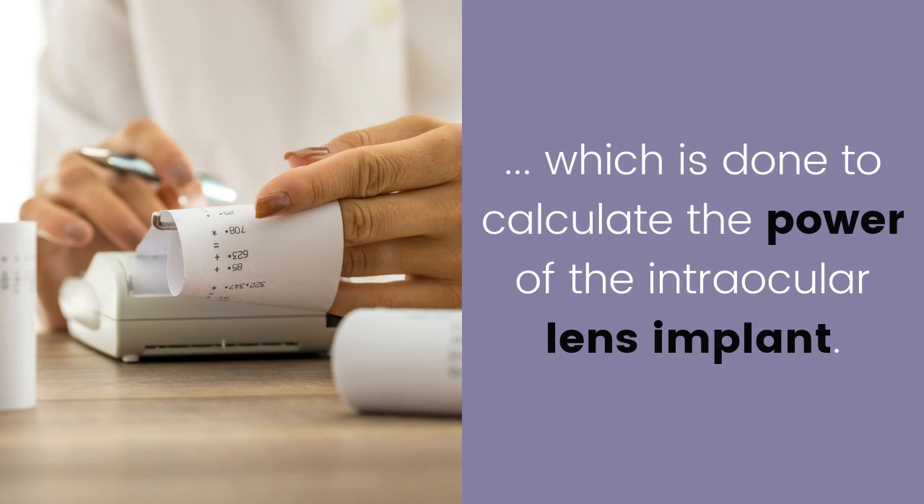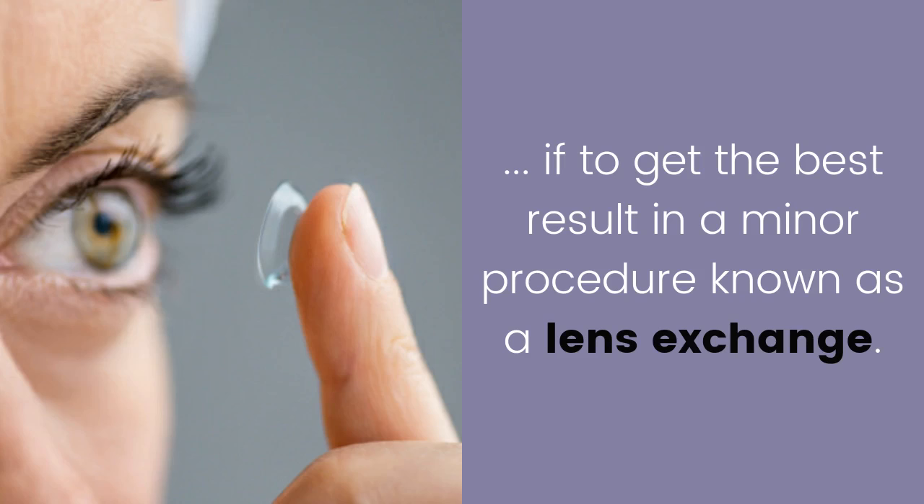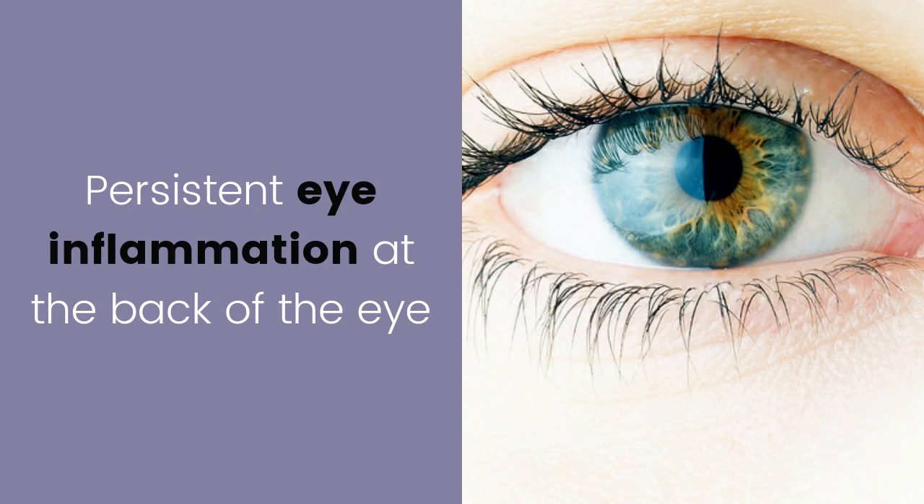Thankfully, it is possible to change the wrong intraocular lens to get the best result in a minor procedure known as a lens exchange. Persistent eye inflammation at the back of the eye: